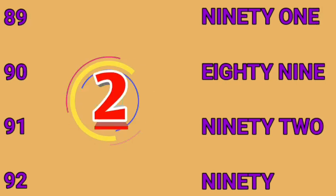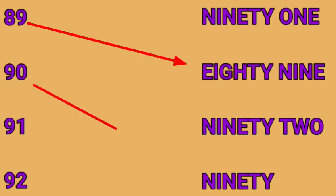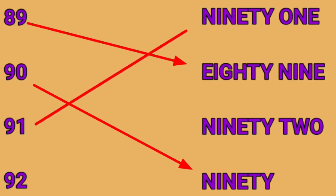89, 90, 91, 92. First one is 89. Second one is 90. Third one is 91. And the last is 92.